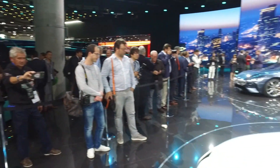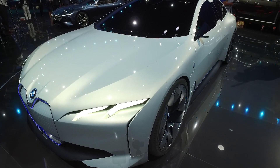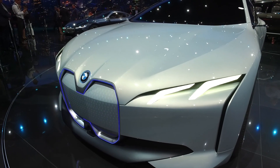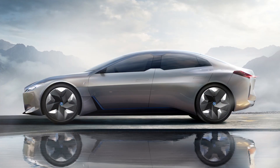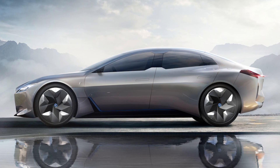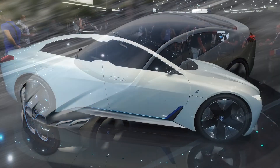BMW i stands for the spearhead of BMW, so any new direction in developing BMW will happen under BMW i. The sub-brand was created to have more freedom to take on risky new innovation challenges in the car industry — electrification, autonomous driving — all of that.